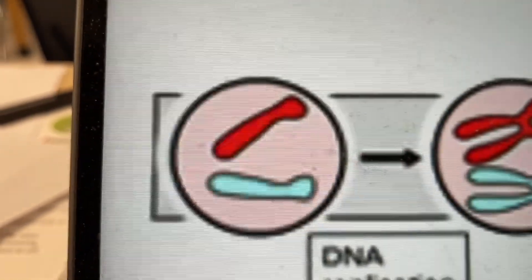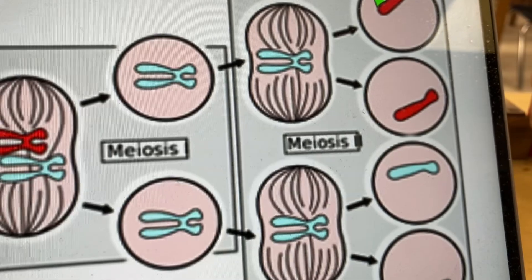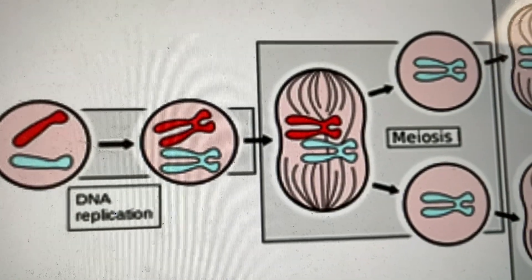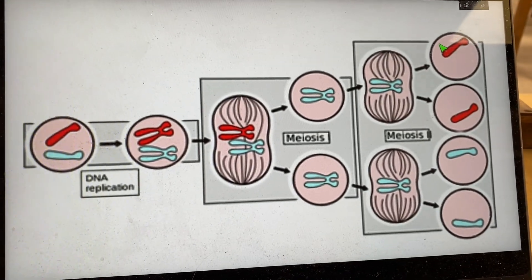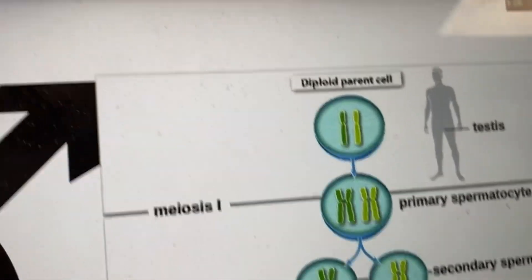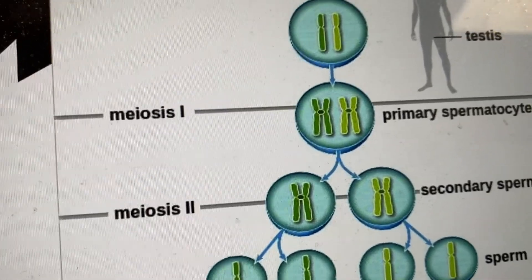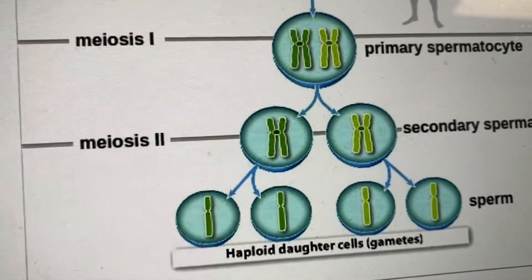You start with two chromosomes, copy them, now you have four. Split once — you have two chromosomes in each cell, still four total. Split again without copying — now you have one chromosome in each cell: haploid cells, half of what you started with. We call those gametes, and this process is called meiosis. You won't need to know all the steps in particular, but it's basically mitosis twice. Meiosis one goes through prophase, metaphase, anaphase, telophase; then meiosis two goes through prophase two, metaphase two, anaphase two, telophase two — and finally you split into haploid gametes.